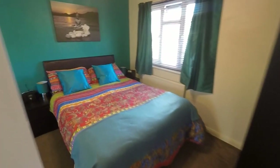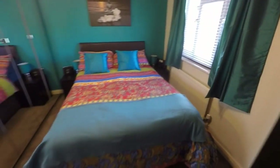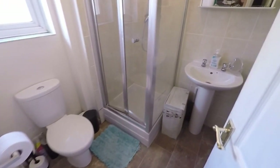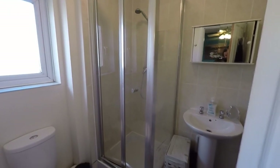Through here we have the master bedroom — a larger double room, really good size. And then we have an en suite to the master, so a private en suite with WC, hand basin, and walk-in shower as well.